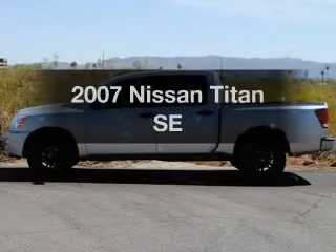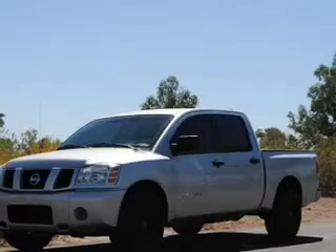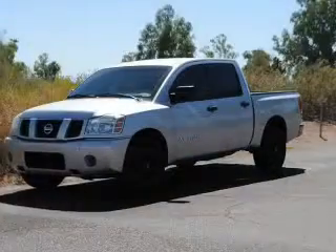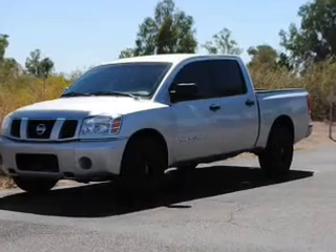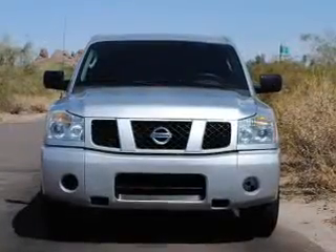Check out this 2007 Fleece on Titan. This is the set of wheels you've been looking for with a powerful 8-cylinder engine. The powertrain includes rear wheel drive that responds smoothly to its 5-speed automatic transmission. You will appreciate the safety feature of anti-lock brakes.